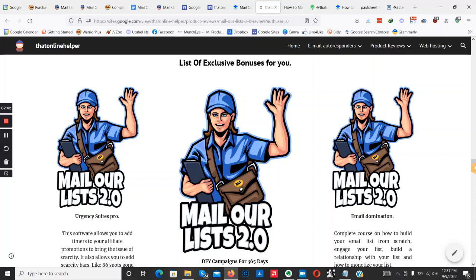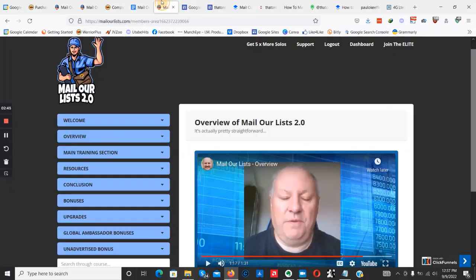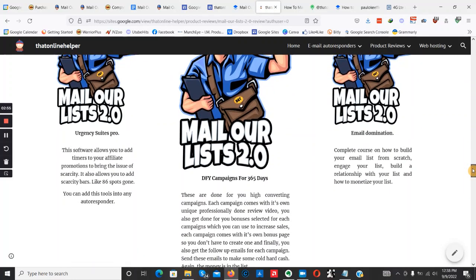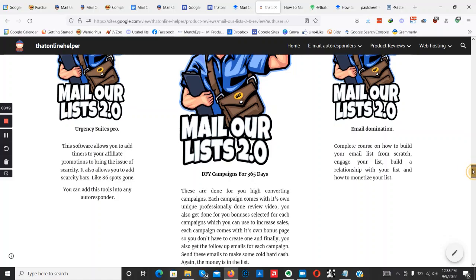If you pick up the product under me, I will be getting a small commission from the product creator, David Islam, and his partner. All the bonuses I'm going to be giving you are based on email marketing — nothing more, nothing less. I'm also going to be throwing in done-for-you campaigns where all you have to do is send buyer traffic to these proven-to-convert campaigns, complete with the review video, bonuses, and everything you need.